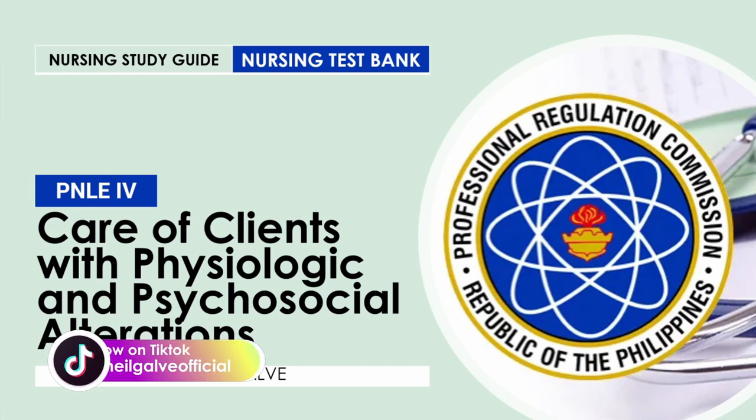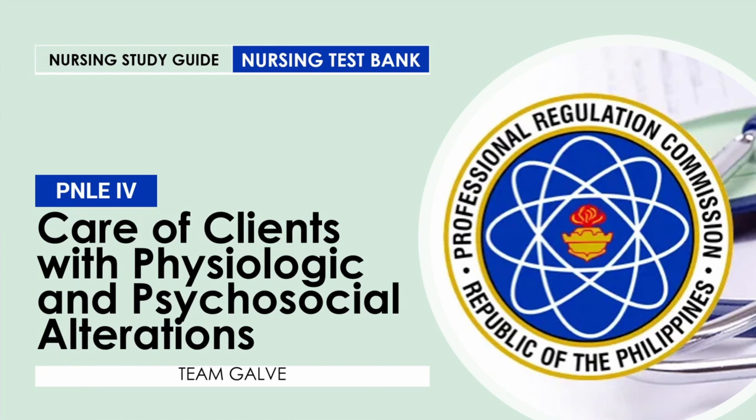I'm a nurse for 10 years. I have a master's degree in medical surgical nursing, and I'm currently working in the ICU. I'm getting my tenureship in ICU, so basically I know what I'm talking about.